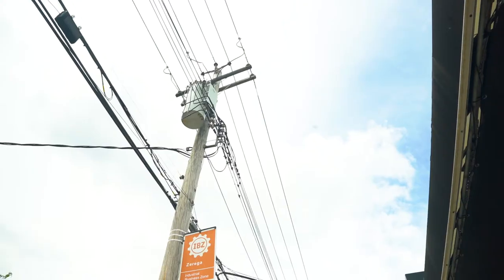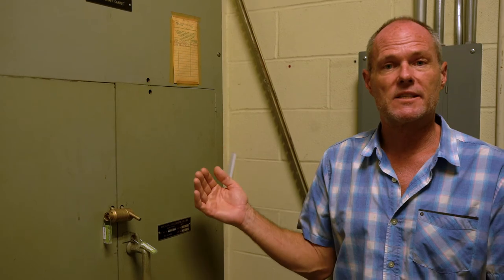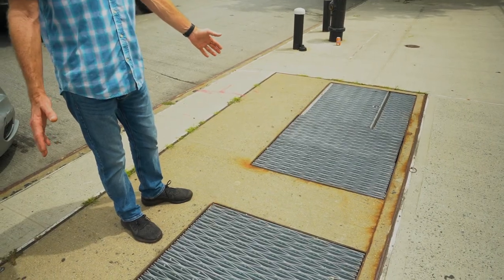Different than the outside transformer that we saw up on the pole, which was in a gray canister, that takes voltage from the lines and puts it through the transformer and makes it available to an individual site. In this case, the transformer is actually on the inside of the building. The underground wiring supplying the electricity came from that graded vault that we saw outside at the sidewalk, and it comes into this site to the transformer.